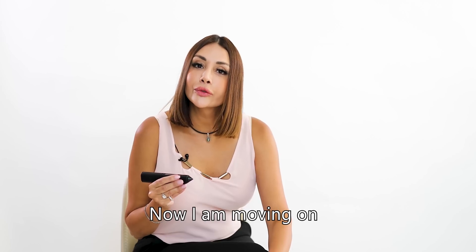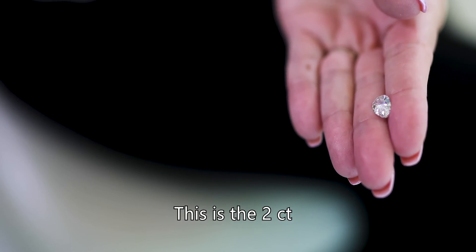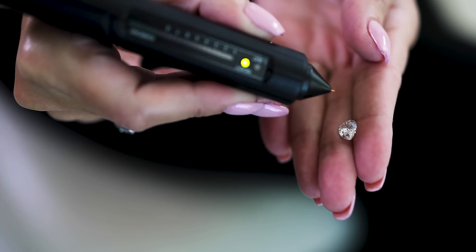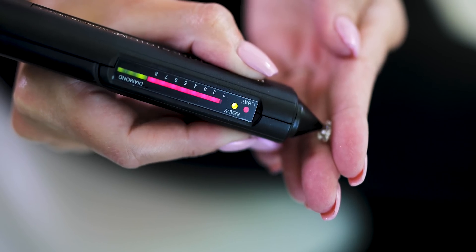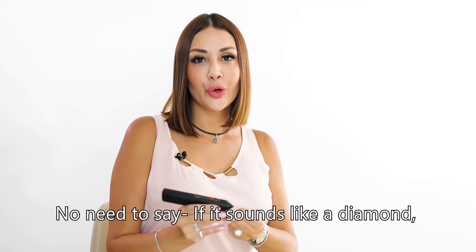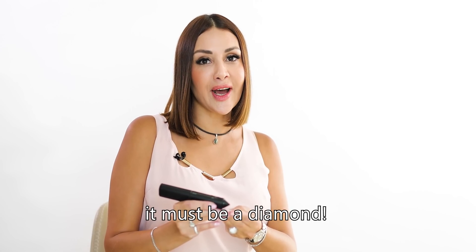Now I'm moving on to the CVD lab-grown diamond. This is the 2 carat CVD lab-grown diamond I'm holding in my hand. As you can see, it reacts to the pen like a natural diamond. No need to say — if it sounds like a diamond, it must be a diamond.